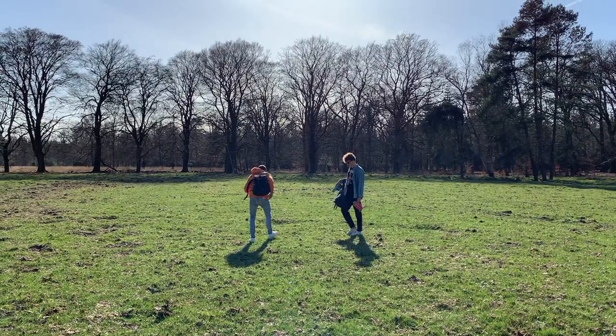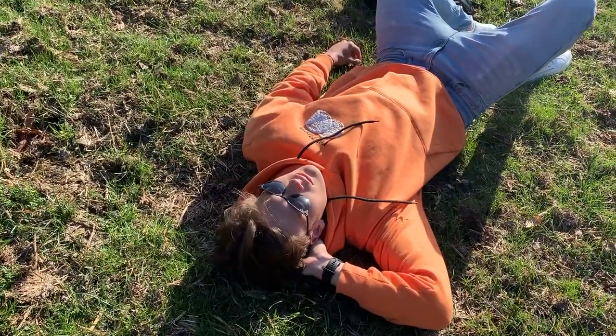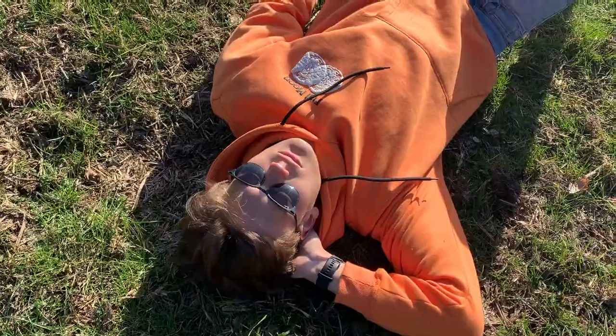These are my friends Eric and Joachim. We live together in the same apartment building in Amsterdam. We just woke up that day and decided that we were gonna go on an adventure.